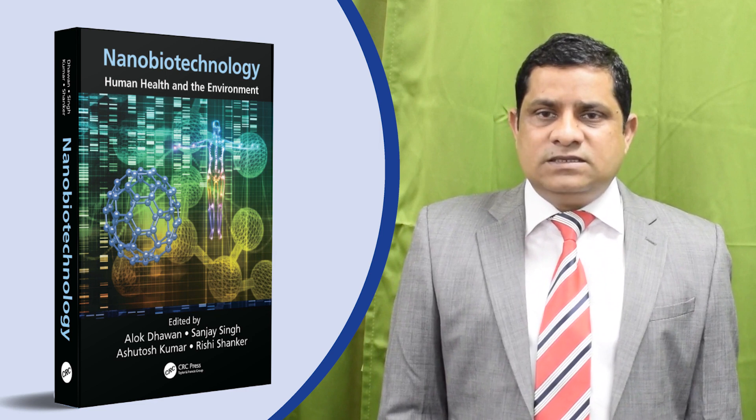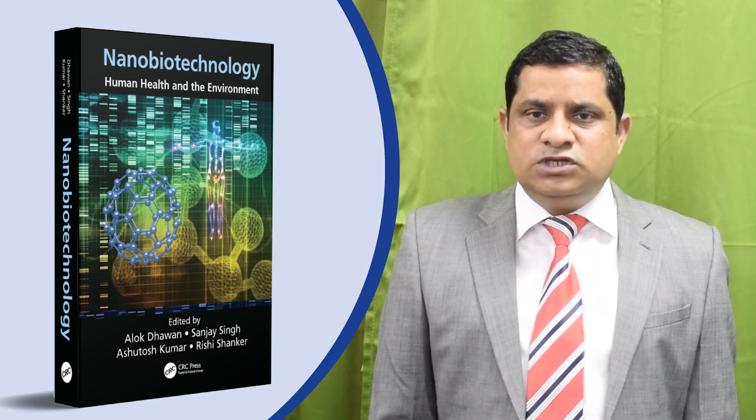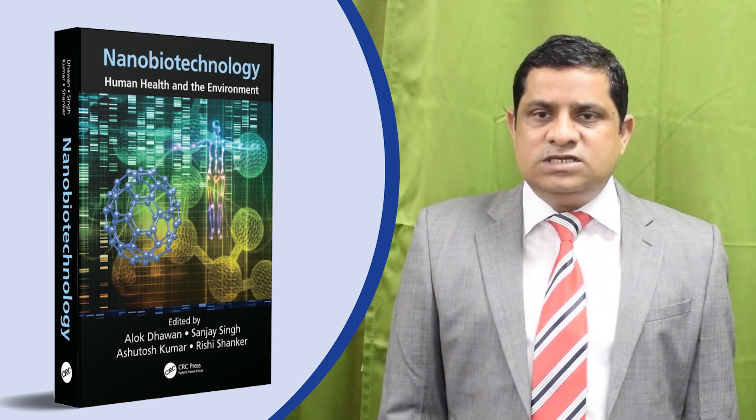I sincerely hope that this book meets your expectation and you enjoy learning nanobiotechnology by reading it.